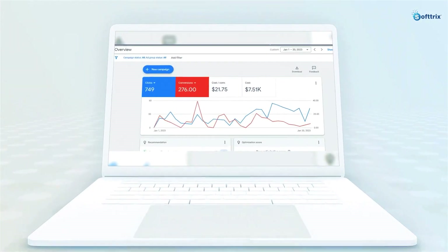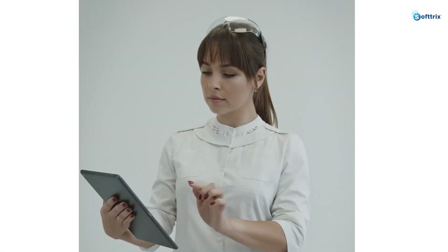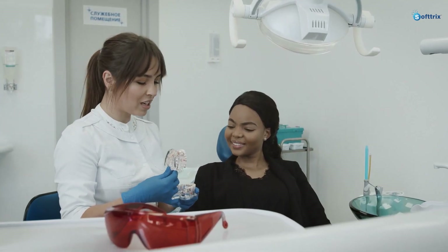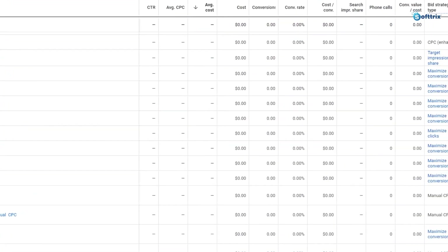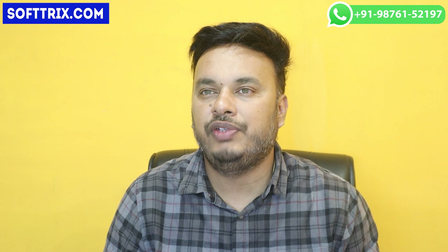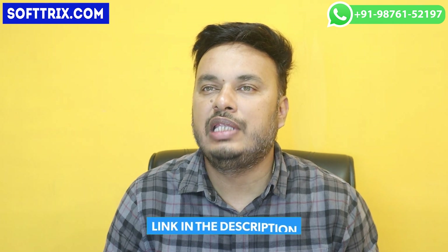In that dental clinic case study video, we talked about a lead generation campaign we successfully ran for a client based out of the US who runs a professional dental clinic. We were able to deliver almost 260 leads in a span of 30 days with a CPA of only $22. That client was already running Google Ads through a different advertiser with only 3 conversions after a spend of $1,000. You can watch that case study — we'll leave the link in the top right corner and in the description box below.